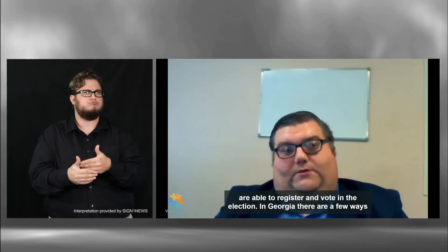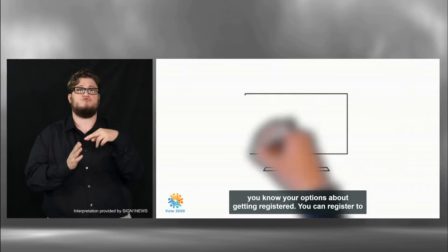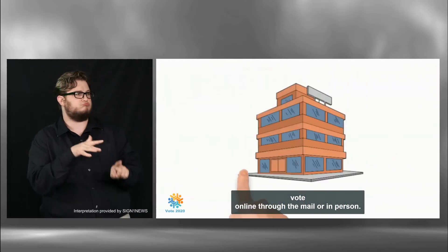In Georgia, there are a few ways to register to vote. I'm going to walk you through these so you know your options about getting registered. You can register to vote online, through the mail, or in person.